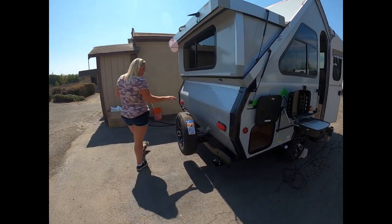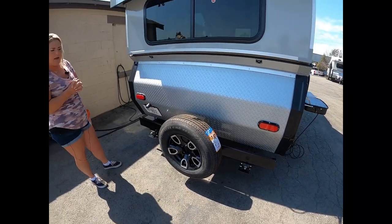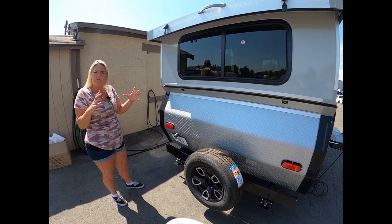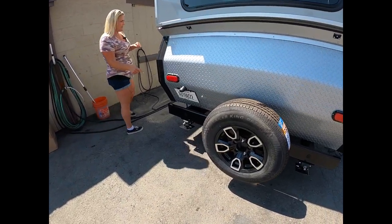Back here you've got your full-size spare tire. This is great — if you have a flat tire situation, you can use the full-size spare and not have to rush to get the little dummy one off. You also have four stabilizer jacks.